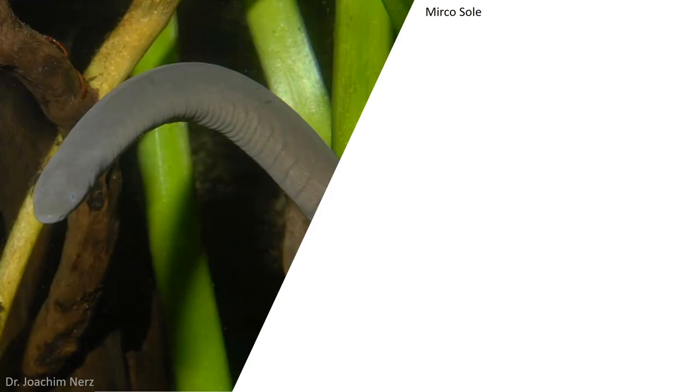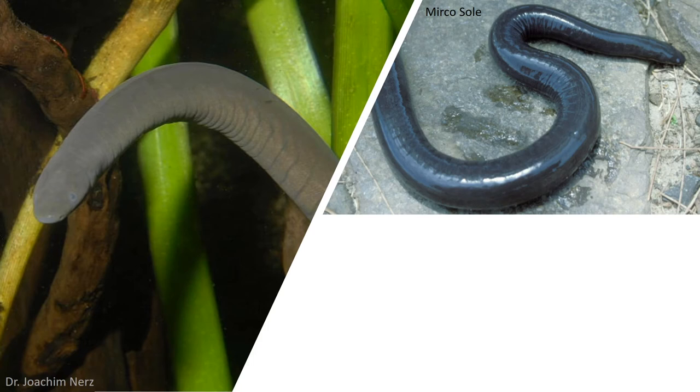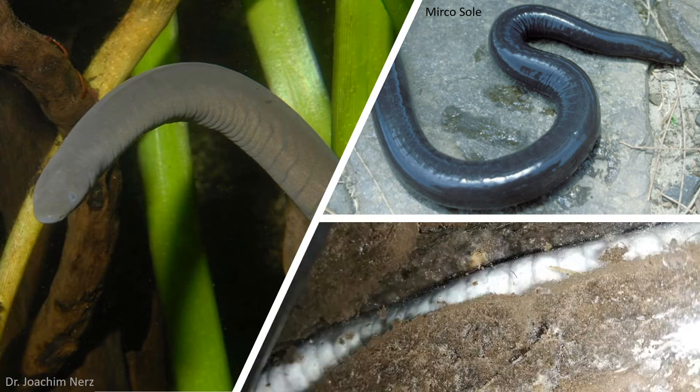Caecilians fall under one of three ecotypes: fully aquatic, like Typhlonectes species; semi-aquatic, like Potomotyphlus kaupii; and terrestrial, like Herpele squalostoma. However, most species of Caecilians are indeed terrestrial, living at a variety of depths underground.